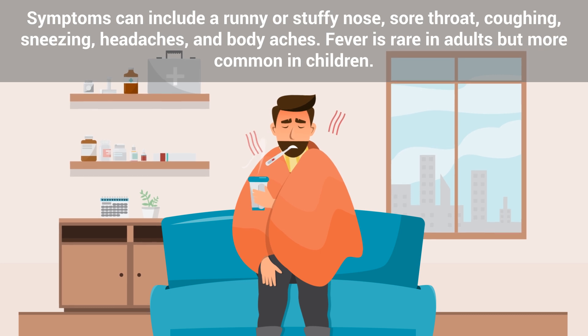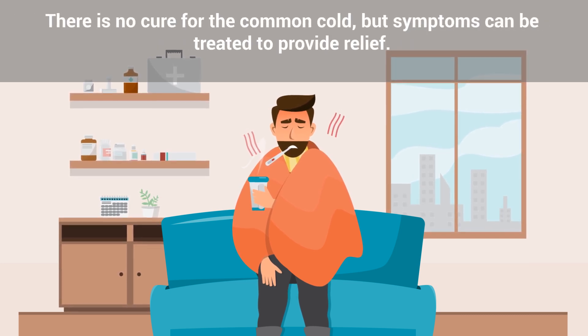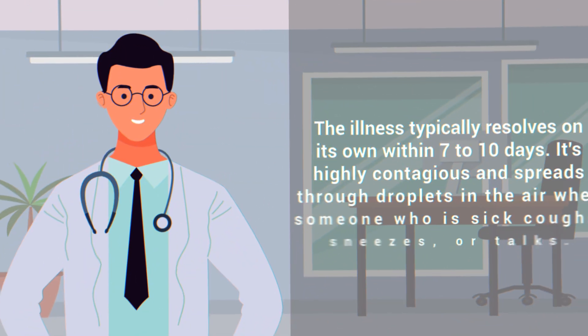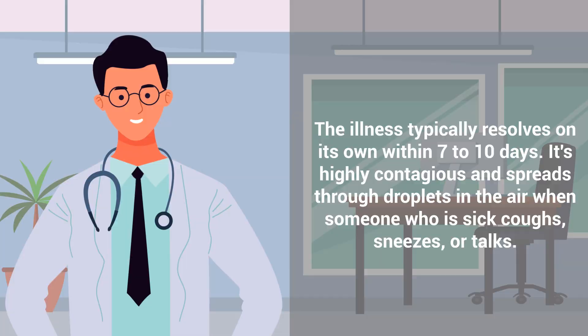Fever is rare in adults, but more common in children. There is no cure for the common cold, but symptoms can be treated to provide relief. The illness typically resolves on its own within 7 to 10 days. It's highly contagious and spreads through droplets in the air when someone who is sick coughs, sneezes, or talks.